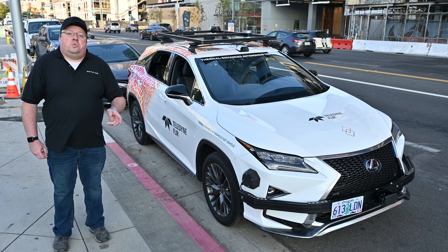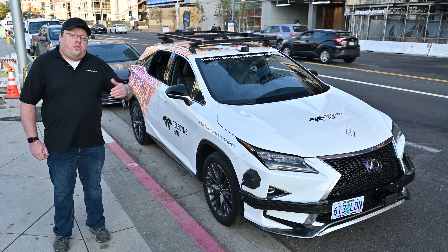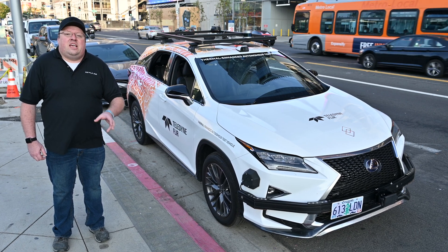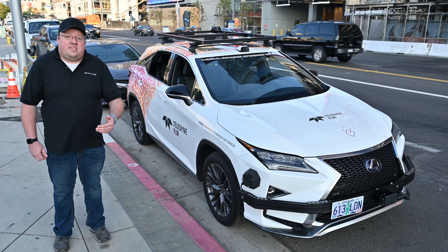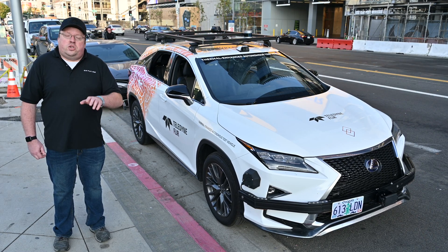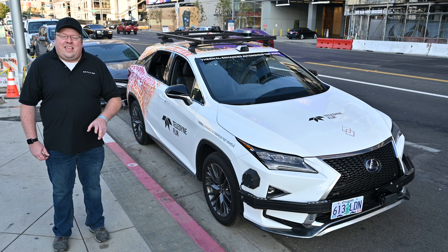While some automakers will try to convince you that visible light cameras are the only way to go for autonomy and safety, we think — after riding in this thermal camera-equipped vehicle — that combining all of the sensors is better than cutting sensors out. We'd like to thank Chris for giving us a ride and showing us how this all works. For more information about the AAA article referenced in the video, check that out on EVPulse.com, and for more coverage from the LA Auto Show, be sure to subscribe to our channel. Thanks for watching.